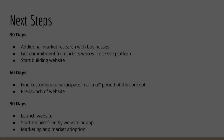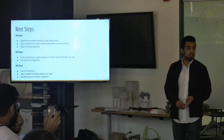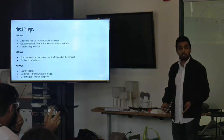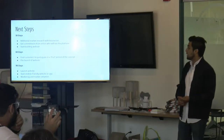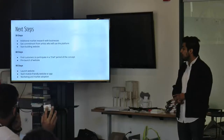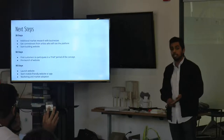For next steps, over the next 30 days we plan to do additional market research for businesses and get commitment from artists to see if they would use the platform, then start building the website. Over the next 60 days, we would find customers to participate in a trial period and do a pre-launch. Eventually we would officially launch the website, create a mobile-friendly version or app, and continue marketing and driving adoption.